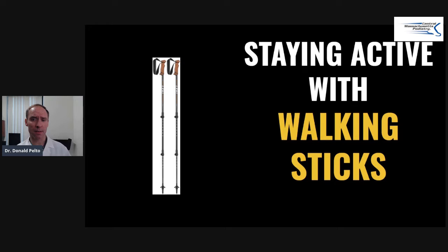Hi, Dr. Pelto here. I have a lot of patients that as they get older, as they have hip and knee issues and balance issues, they want to stay active. So I'm going to go over today what's a good way to stay active as we're getting older.